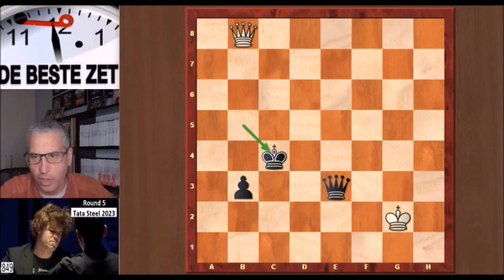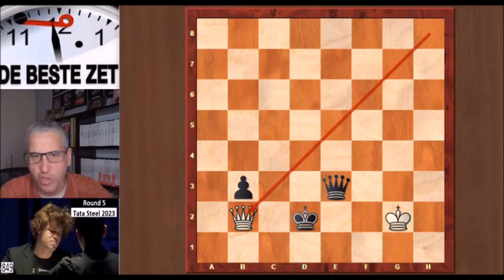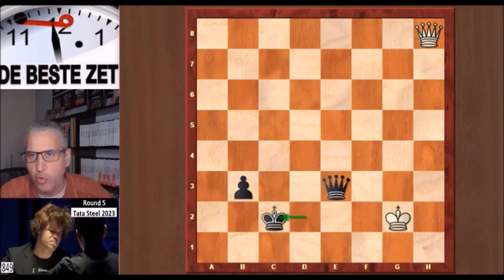Now white starts the checks. King c4. Queen g8 check. King c3. The black king is going to hide behind the pawn and the queen. Another check and king d2. Qh8 from Carlsen, covering the b2 square. If it were white to play again he would play queen b2 check and suddenly it's a draw because there's a perpetual. And you cannot interpose the queen with black because then the b pawn falls off the board with check. That's why Abdusattorov played king c2 on move 57.